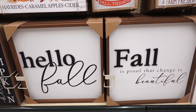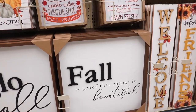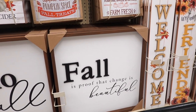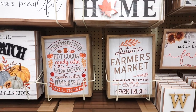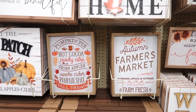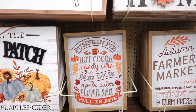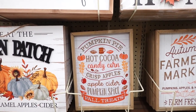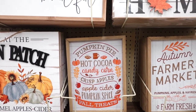I spotted these two signs — they've had this one in previous years as well. This one says 'hello fall' and this one says 'fall is the proof that change is beautiful.' These are $49.99. These signs over here are $16.99. I love this one — it says 'pumpkin pie, hot cocoa, candy corn, crisp apples, apple cider, pumpkin spice, fall treats.' Oh my god, that was a mouthful!